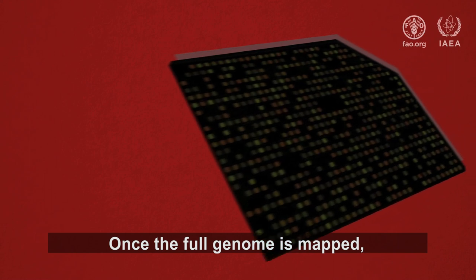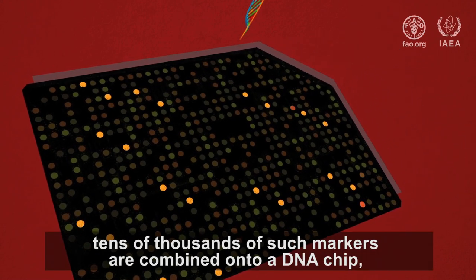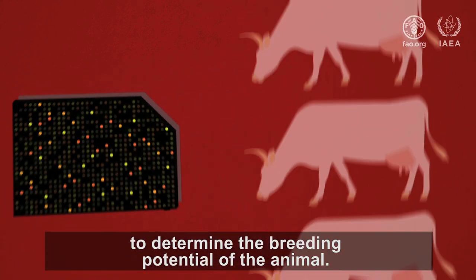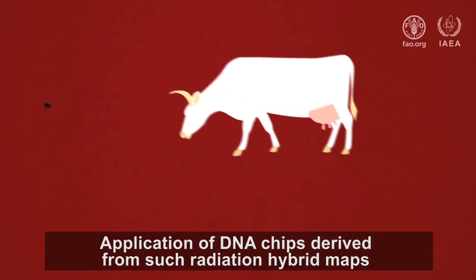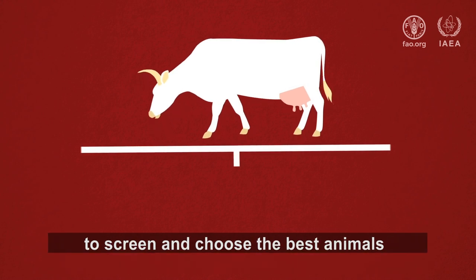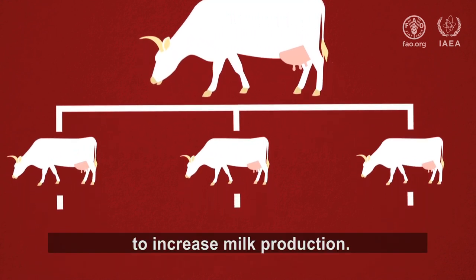Once the full genome is mapped, tens of thousands of such markers are combined onto a DNA chip, which can then be used to determine the breeding potential of the animal. Application of DNA chips derived from such radiation hybrid maps to screen and choose the best animals has totally revolutionized the breeding of dairy cattle to increase milk production.